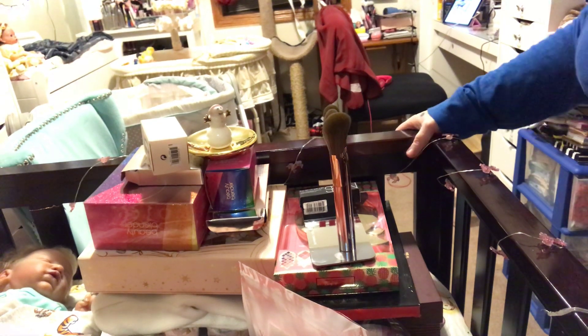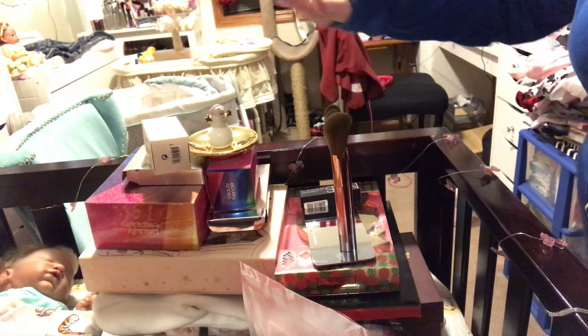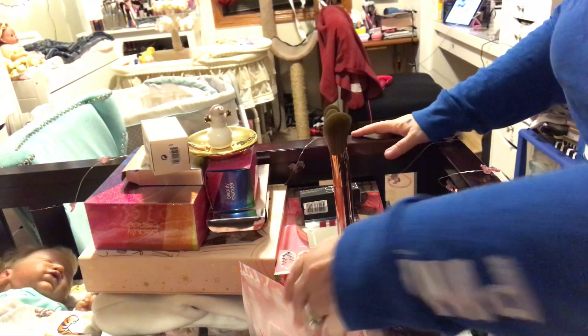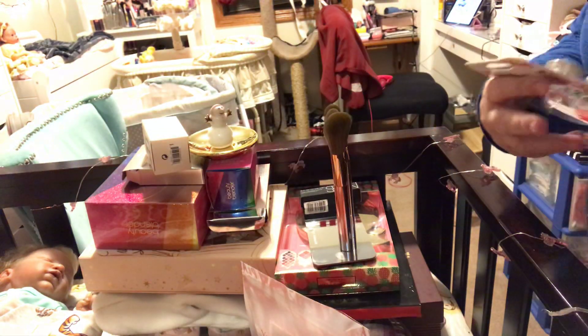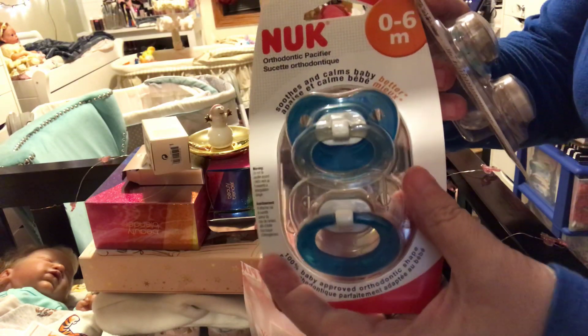Hi peeps, this is Nona's Reborn Nursery and I'm here with a little makeup haul, and then we're gonna do the clothes haul for the little ones. I got these at CVS — this one's the clear passies.